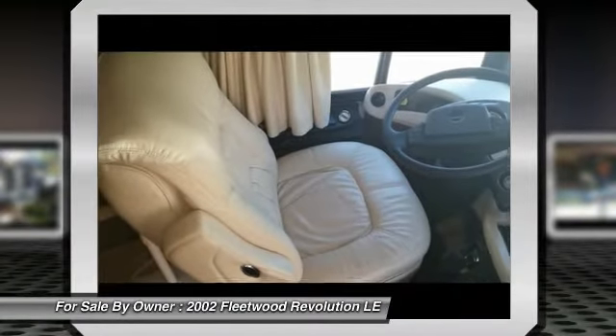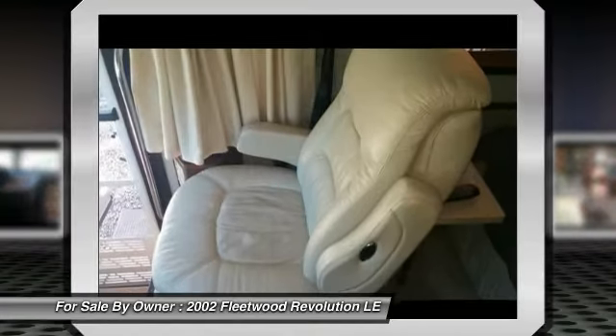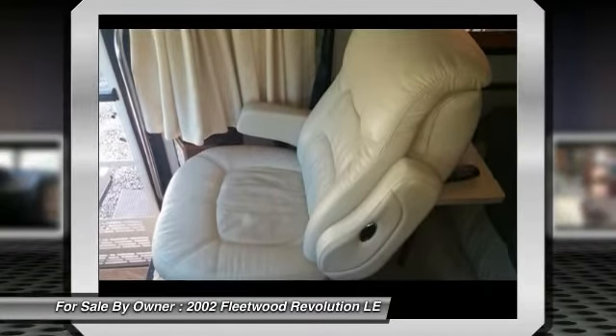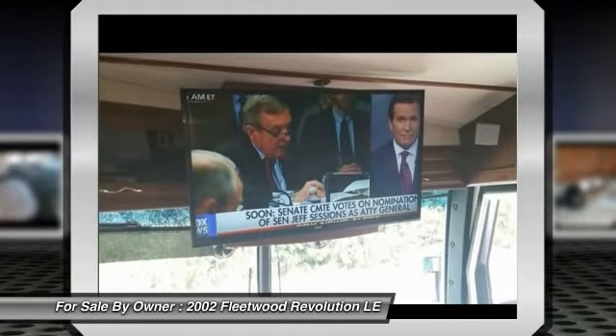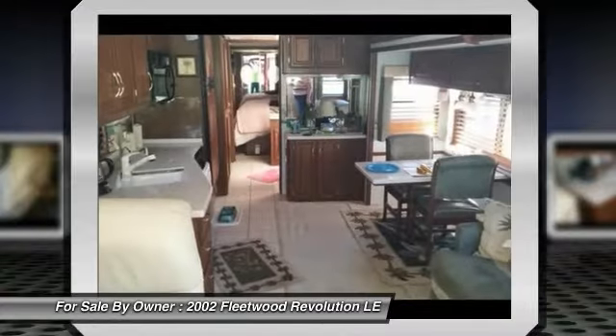New slide-out covers and seals, Scotchgarded carpet, 3-year tire protection warranty, 3-year body paint protection warranty, brand new cover-in-the-box costing $600, extra dresser in the bedroom, smoke-free RV.